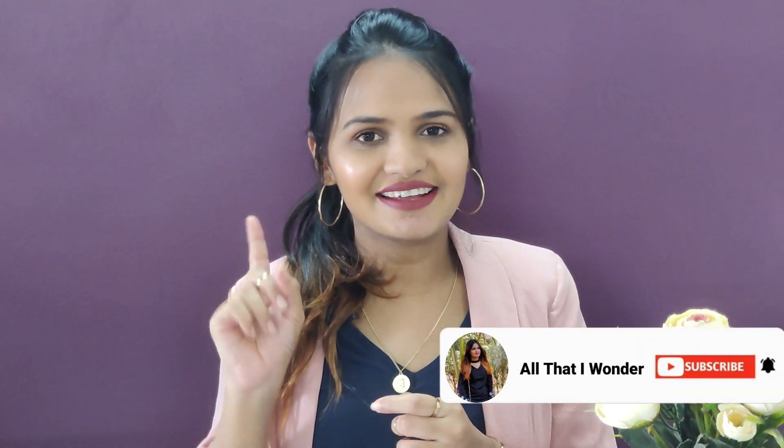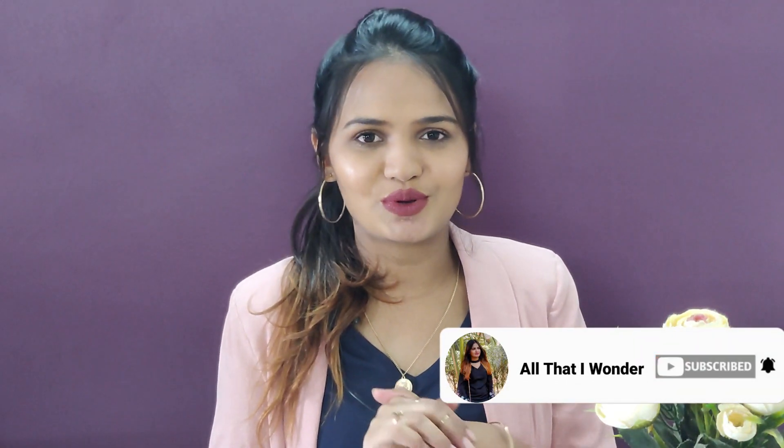Hi guys, I am Poonam and welcome back to your channel, All That I Will Know. If you are new to the channel, make sure to subscribe and hit the bell icon — it really means a lot to me. And if you take up time to watch my videos, thank you so much. Today's video is an Amazon Fashion Try On Haul.